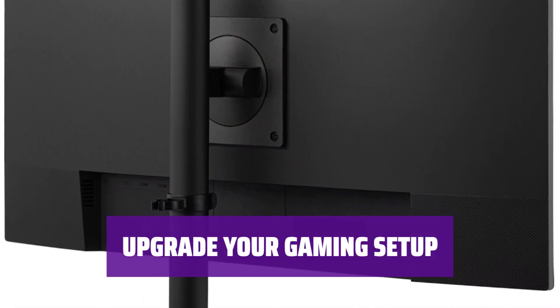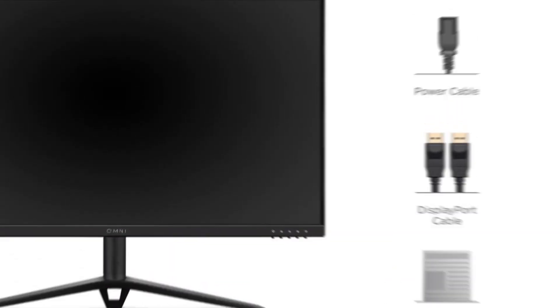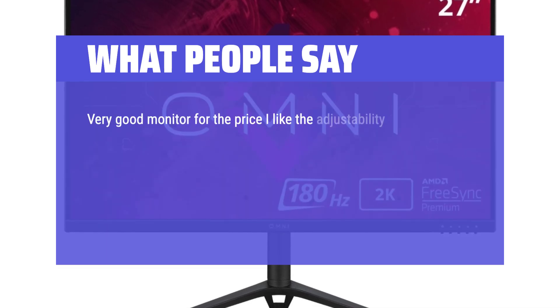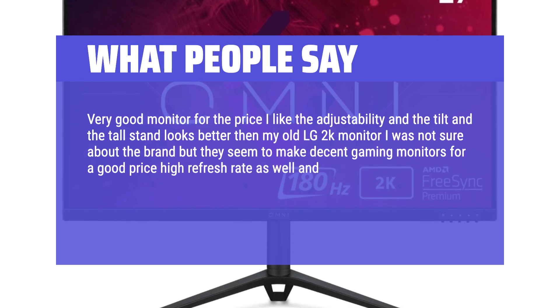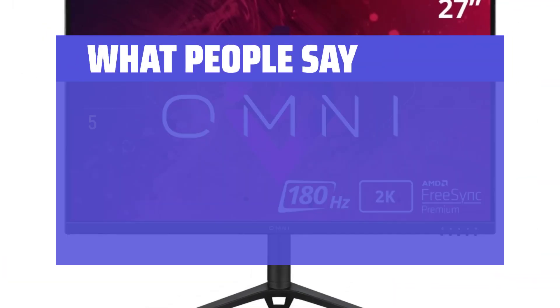The ViewSonic Omni VX2728J-2K is the perfect choice for budget-conscious gamers who refuse to compromise on quality. What we like: If you are looking for a budget-friendly 27-inch QHD panel that punches above its weight, consider this option — great for gamers on a tight budget. What people say: Very good monitor for the price. I like the adjustability, the tilt, and the tall stand looks better than my old LG 2K monitor. Decent gaming monitor for a good price, high refresh rate, and FreeSync. Works on Xbox Series X at 2K 120fps. All in all, a solid display for the price. 5 stars.